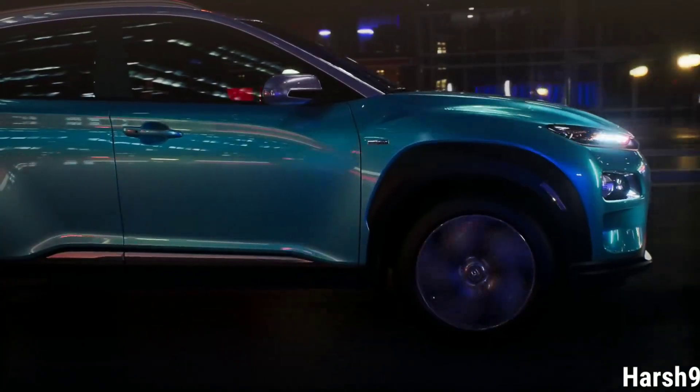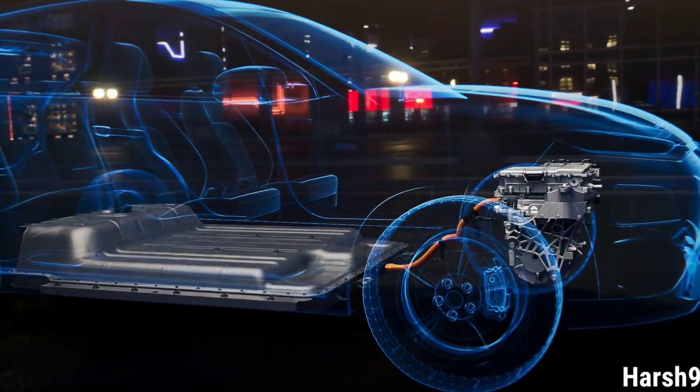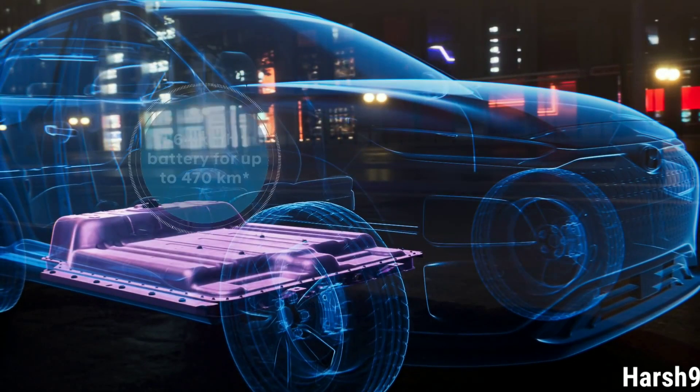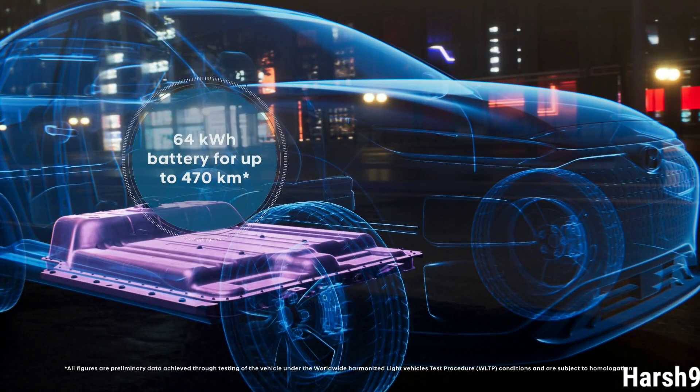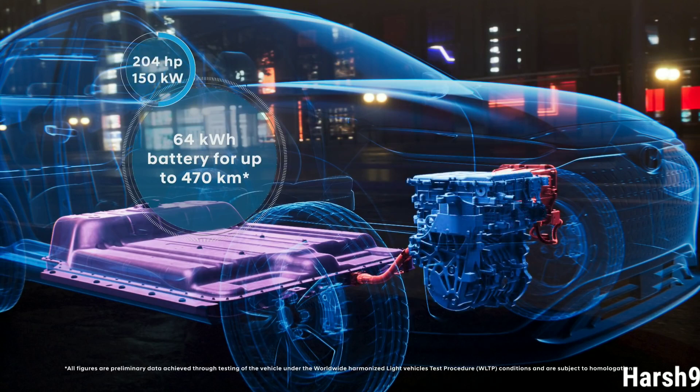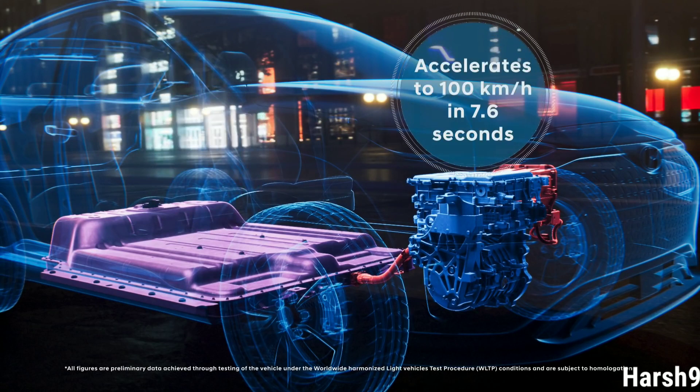It's available with two different powertrain versions — you define the range of your car. The long-range version with the 64 kWh battery provides an electric range of up to 470 km. The electric motor delivers an output of 204 hp. This accelerates the Kona Electric to 100 km per hour in only 7.6 seconds.